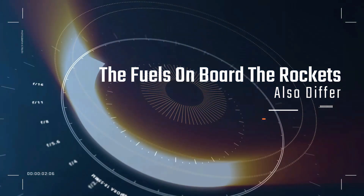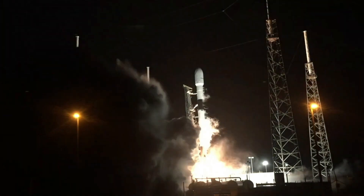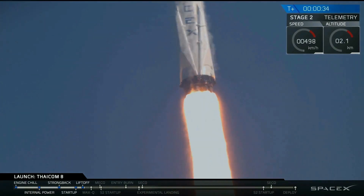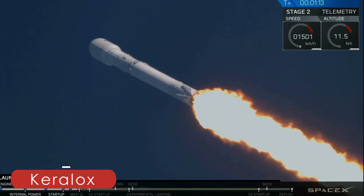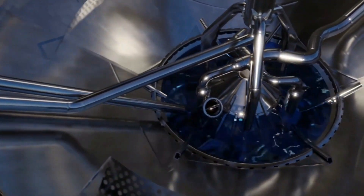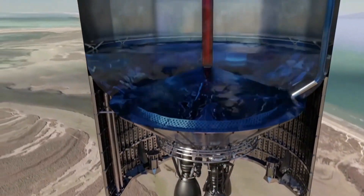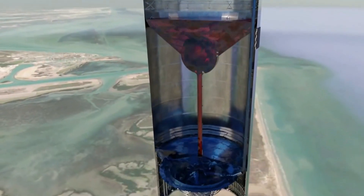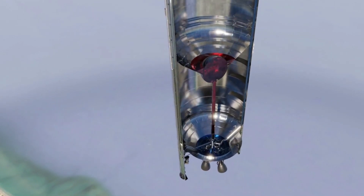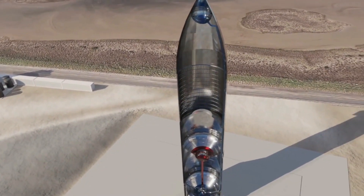The fuels on board the rockets also differ. The Falcon 9 runs on rocket-grade kerosene known as RP-1, along with liquid oxygen (LOX), a combination often referred to as CARALOX, whereas Starship and its Raptor engine run on liquid methane and liquid oxygen, otherwise known as METHALOX. Liquid methane burns cleaner than RP-1, leaving behind virtually no soot in the engine. It also has the potential to be more efficient, but it is less dense than RP-1, which leads to slightly larger tanks by volume.